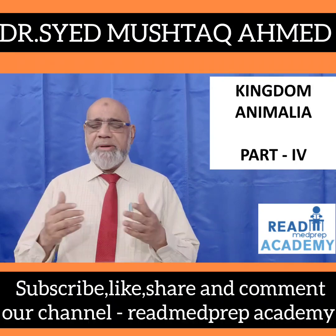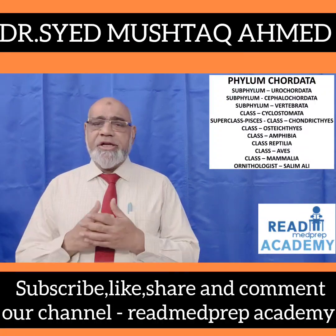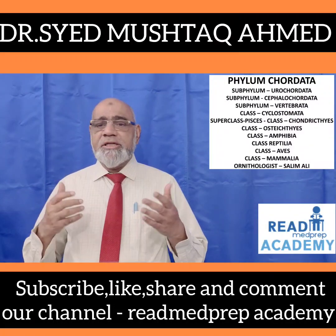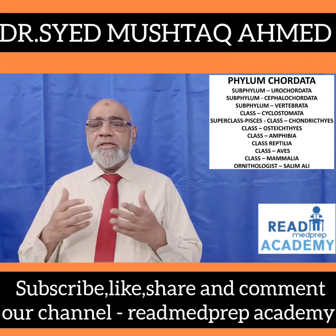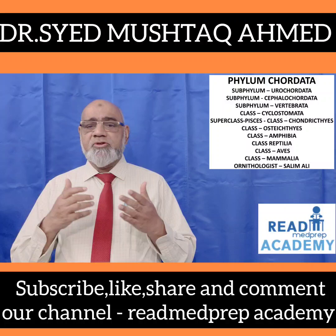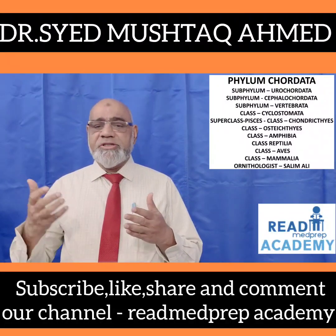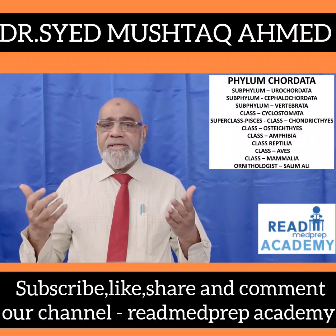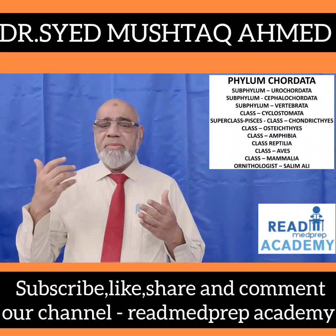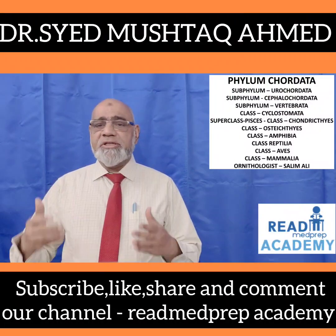Dear students, today in Kingdom Animalia Part 4, we will discuss about the Phylum Chordata. Under this, we are going to talk about the Subphylum Urochordata, Subphylum Cephalochordata, Subphylum Vertebrata, Class Cyclostomata. Under Superclass Pisces, we are going to talk about Class Chondrichthyes and Class Osteichthyes. Then we are going to talk about Class Amphibia, Class Reptilia, Class Aves and Class Mammalia. Finally, we will discuss about ornithologist Dr. Salim Ali.